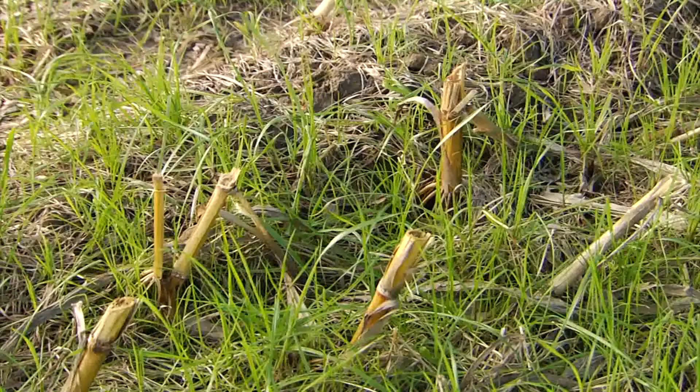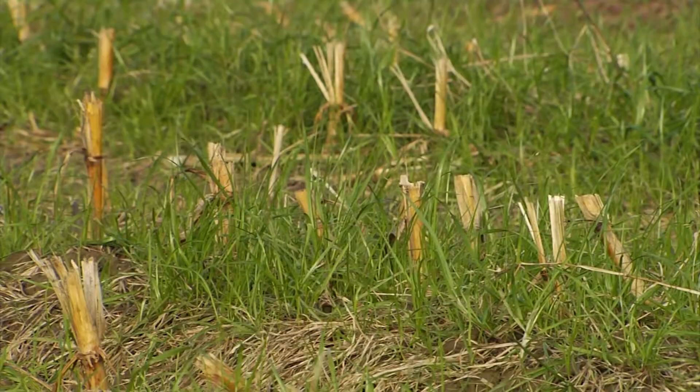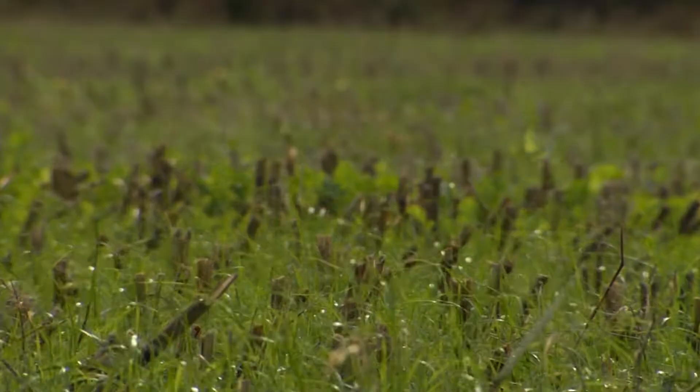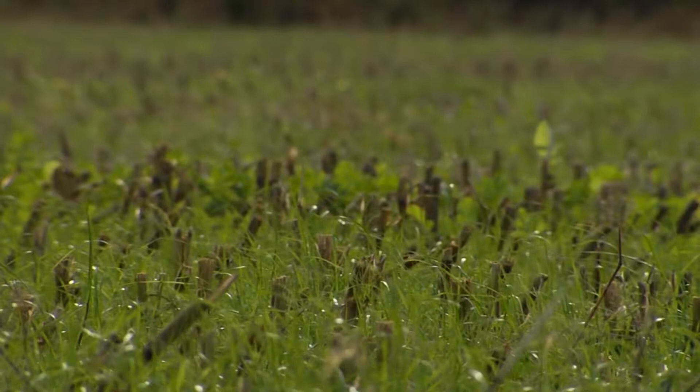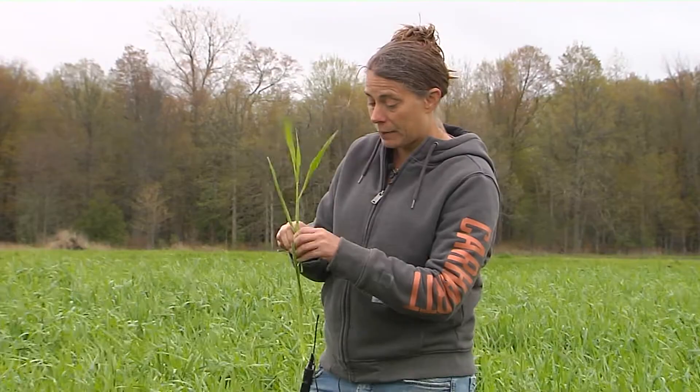Winter rye has become ubiquitous in Vermont's landscape. Farmers use this cereal grain as a cover crop. It's planted in the fall, grows quick, and is winter hardy. It's the perfect crop to protect soil from erosion and nutrient runoff. And oh yeah, it's also food. In about a week and a half, this rye will be flowering and getting ready to produce grain.